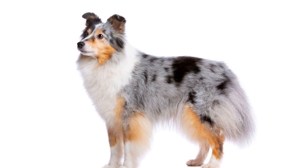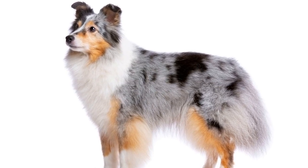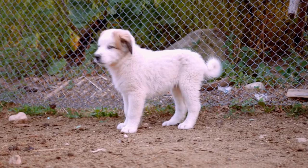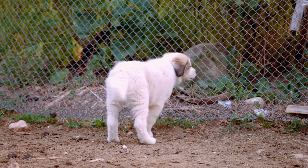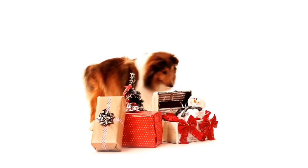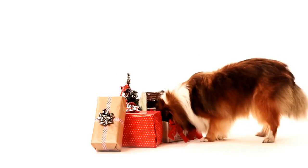The Shetland Sheepdog, often referred to as the Sheltie, is a small to medium-sized herding dog that originated in the Shetland Islands of Scotland. Known for their agility, intelligence, and loyalty, Shelties are often compared to their larger and more well-known cousin, the Rough Collie. With their striking resemblance to many collies, Shelties have captured the hearts of dog enthusiasts around the world.